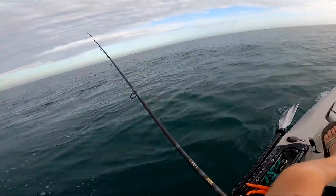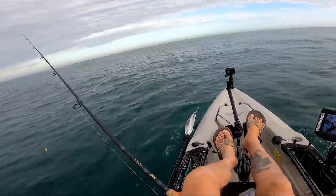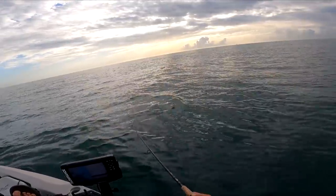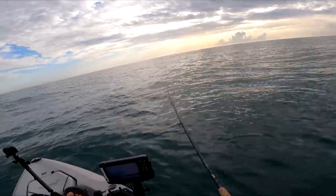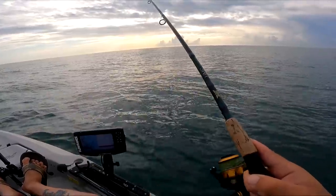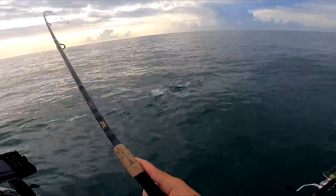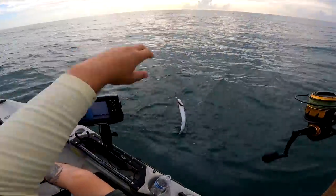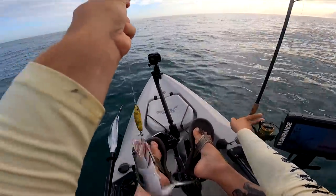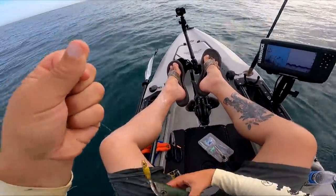Looks like Spanish mackerel. Summertime, so you take what you get. Looks like I've got a school of Spanish busting here. Spanish mackerel — didn't look very big, but that's alright. Staple of summer right here. Spanish mackerel. I'm gonna keep a couple and pan fry them for dinner. That's a little chicken nugget Spanish. We're covered in these all summer usually.